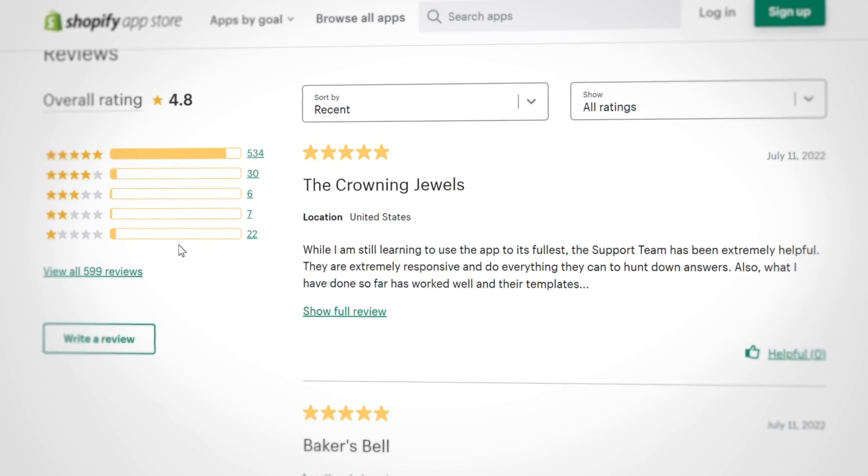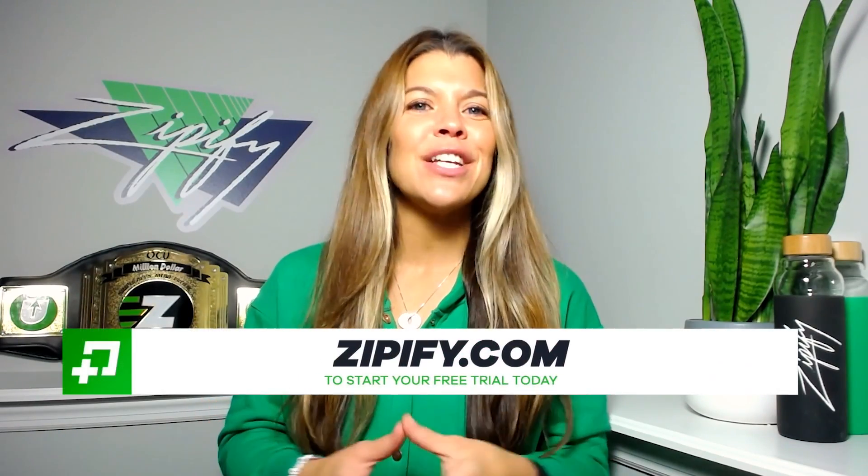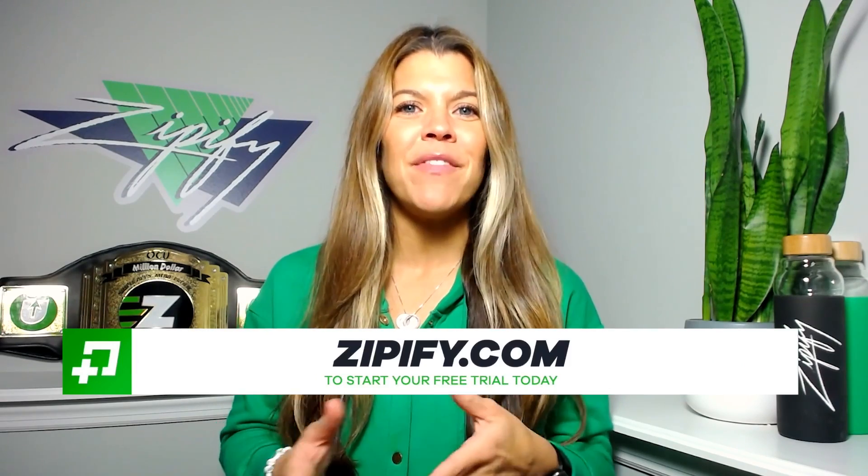OCU has always been strong, and now it's getting smarter. And for you, that means more effectiveness with better results. If you're a one-click upsell user, please help us connect with other users like you by leaving us an honest review in the Shopify app store. Not using one-click upsell just yet? Then take advantage of the free trial today by going to Zipify.com. I'm Brittany. Thanks for watching.